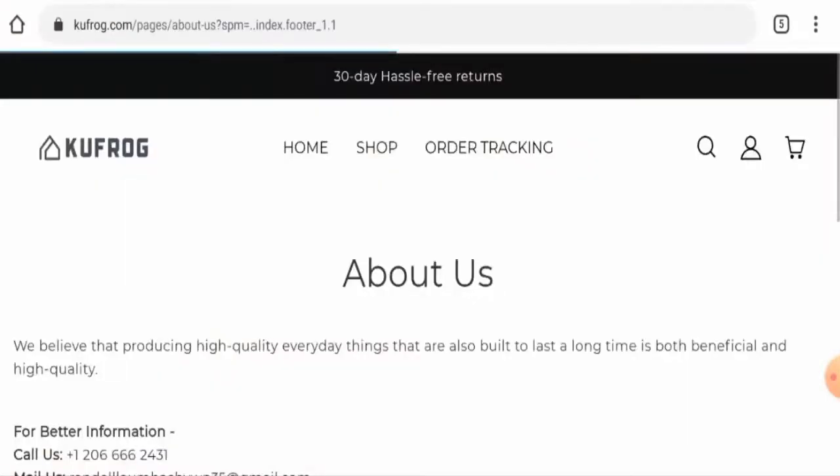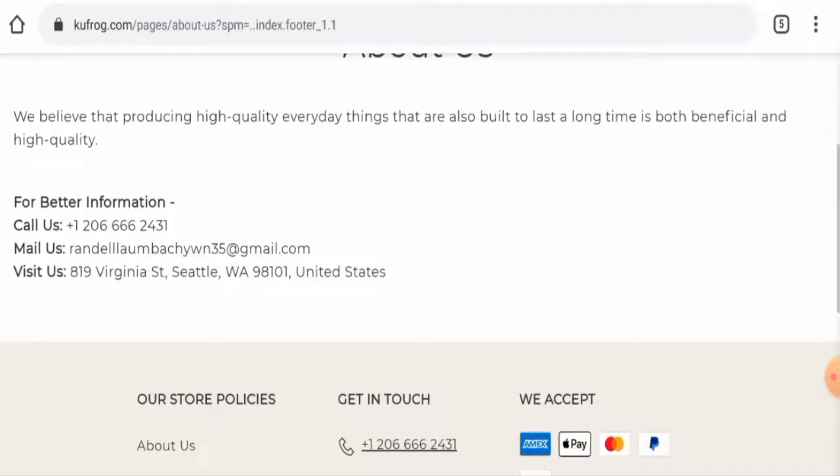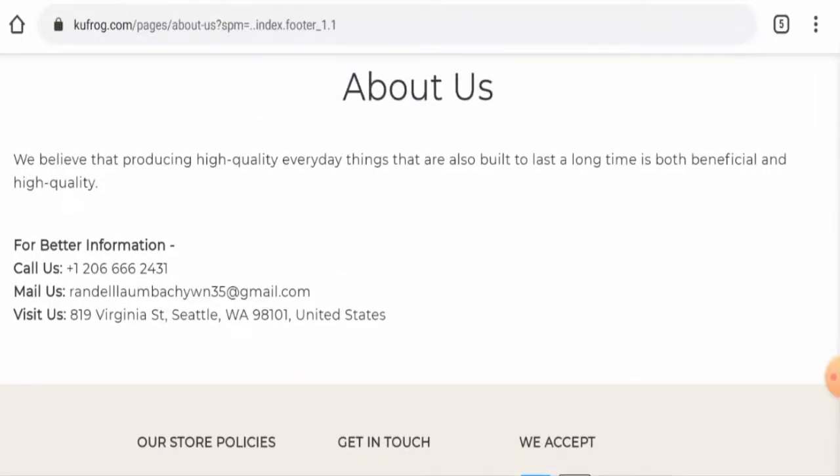Next, if you want to know about their About Us information, go to the About Us details page section. When it comes to their About Us details, this website has not mentioned their business establishment or their founder's identity, so this is also a negative sign of this website.